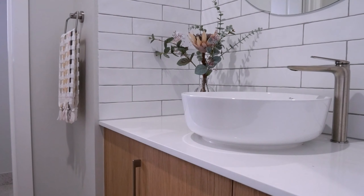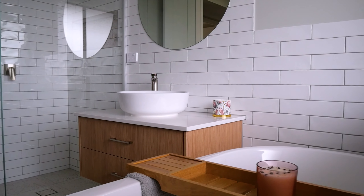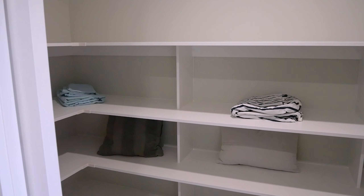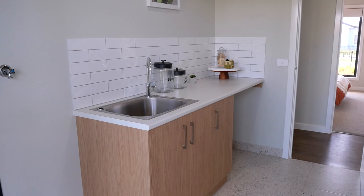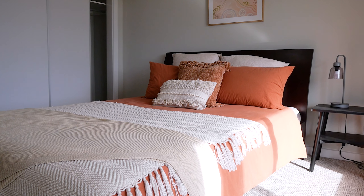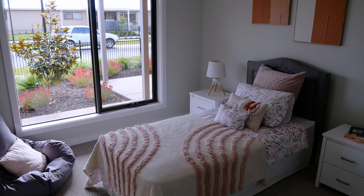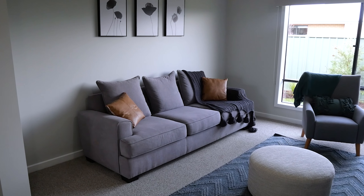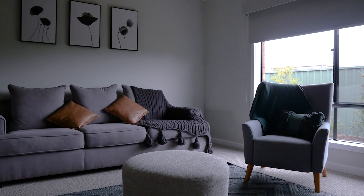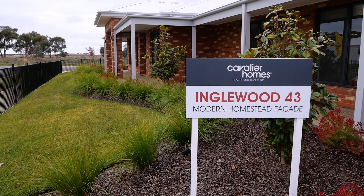The long-term situation of negative gearing is helping you at that stage of your career. Now down the track, things can change, and as you're paying down the property, it can turn into a positively geared property and you may not have the same taxation issues. But a lot of the industry today are trying to build wealth through investing, and negative gearing is what they use to achieve it.